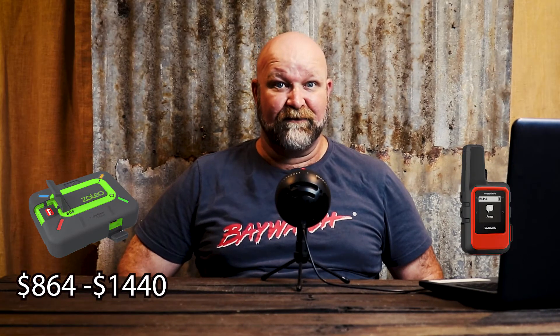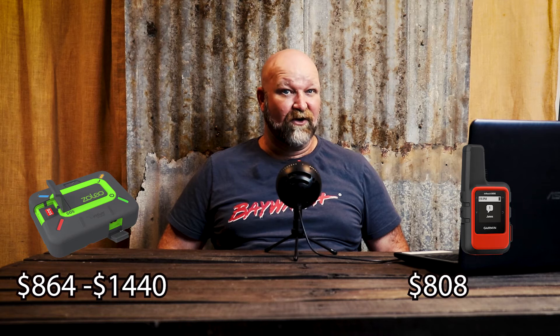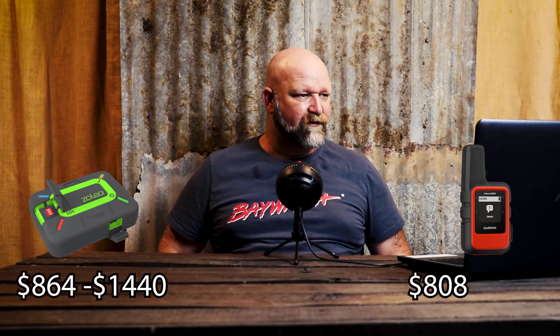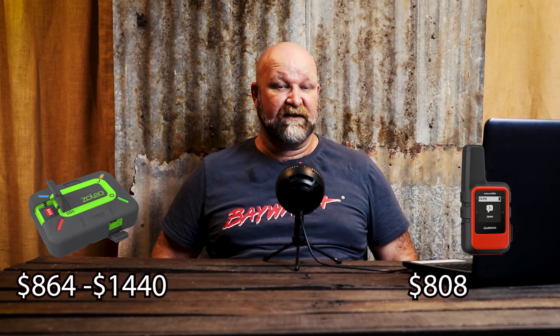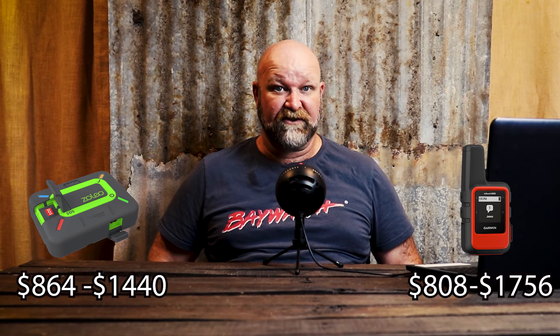The Garmin InReach going the cheapest option: $519 for the device, $240 for the plan, $49 for the activation fee — giving a total of $808. If you go to the top-of-the-range expedition plan you're looking at $519 for the device, $1,188 for the plan, $49 activation fee — so $1,756 for the first year of ownership.